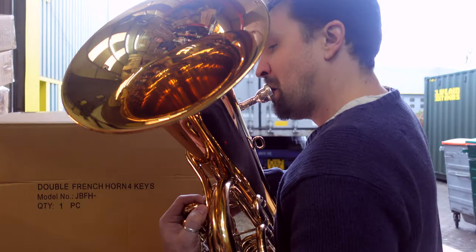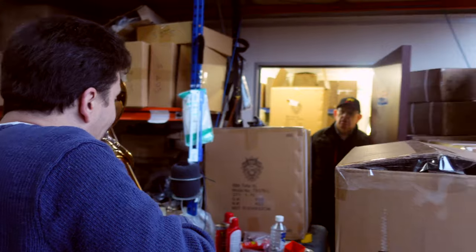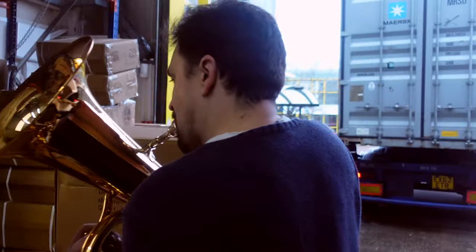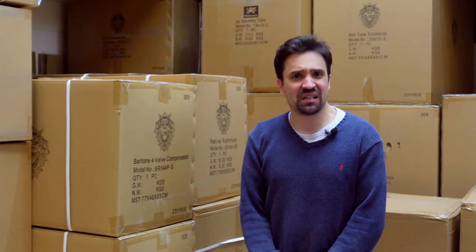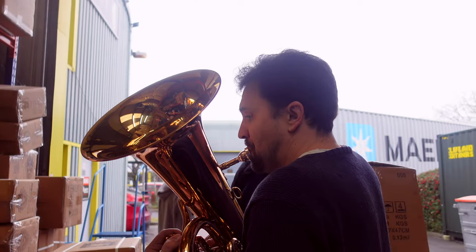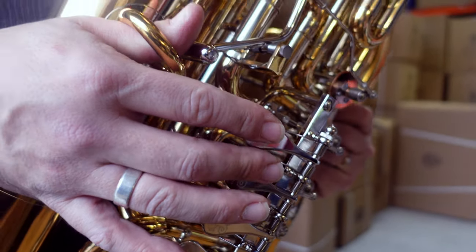Today I've helped unload the container that's just arrived at Wessex Tubas. A lot of the instruments have already been pre-ordered or are getting ready to go off to their final destinations. I'm making sure that all the tubas coming in have been finished beautifully and also play nicely in tune — checking tuning, checking pitch, and making sure there are no last-minute adjustments needed before they go to their new homes. I've checked an Anton and a Mala so far, both C tubas. The Mala is in lacquer and the Anton is in silver plate; the finish on both was really good and both played nicely across their registers.